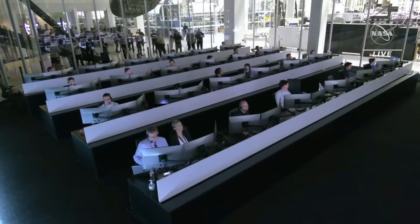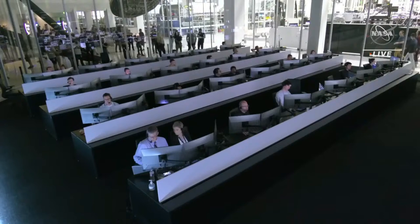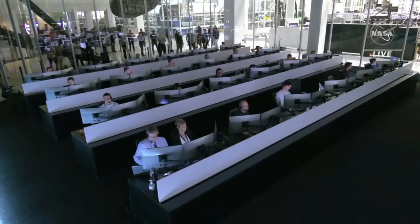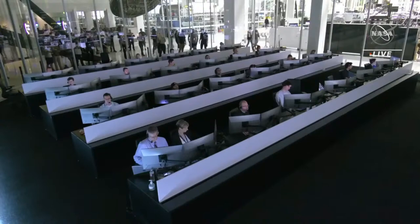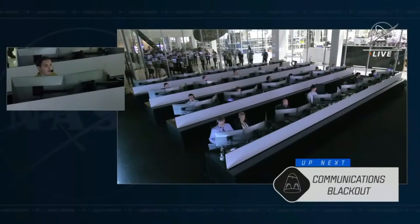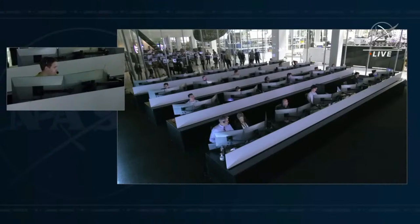We are now less than 20 minutes away from splashdown, and we are going to be entering that blackout communication period. But once we are on the other side of that, things will happen pretty quickly — the drogue chutes will deploy. The SpaceX Freedom tablets are all secure. SpaceX copies. We are just over five minutes from predicted comm blackout. We will see you on the other side at 2049.